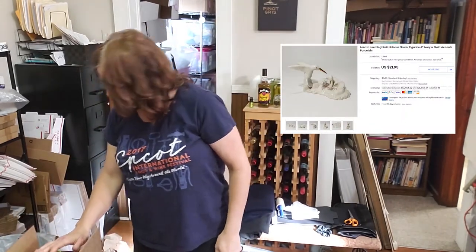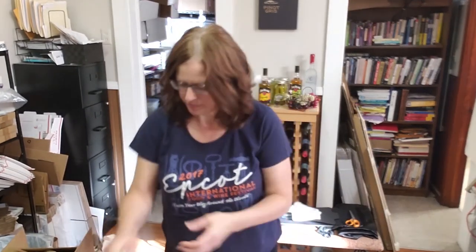I already have this one boxed up. It's a Lenox Hummingbird figurine and it sold for $21.95, which was the full asking price. They're all in at $29.31. I probably paid $0.50 for it and it sold in seven months.